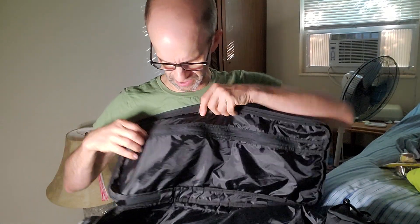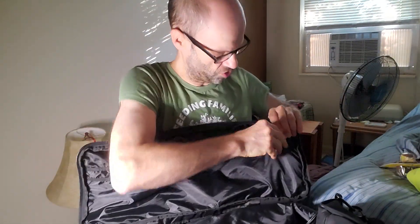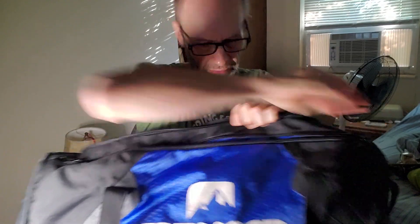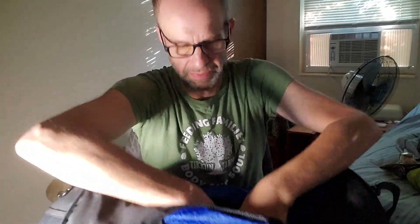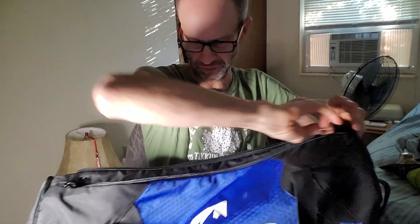Inside the top of the main compartment there is a nice extra space that you can use for separating things out — maybe your underwear, maybe medications. And then in the front there is a pocket right here that is quite big, with no sub-compartments within it.